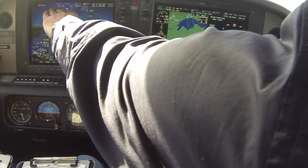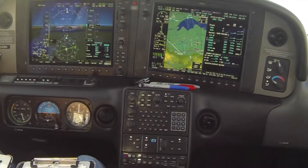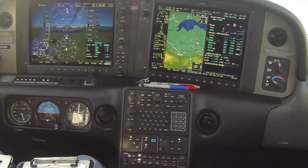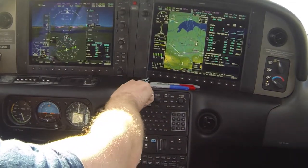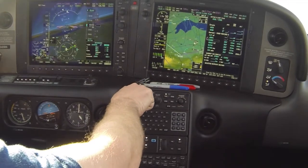Traffic in sight for 6 Delta Whiskey. Instructed to maintain visual separation with the Southwest 737 and turn left heading 0-7-0. Number 5 is given a right turn heading 3-5-0 to join the final. There's a readback correction — the heading was confirmed as 3-5-0 for the intercept — and the controller confirms 3-5-0 is correct.